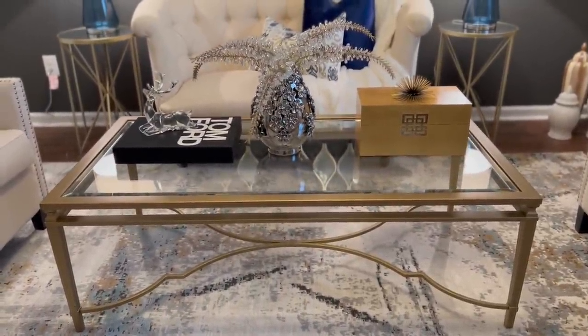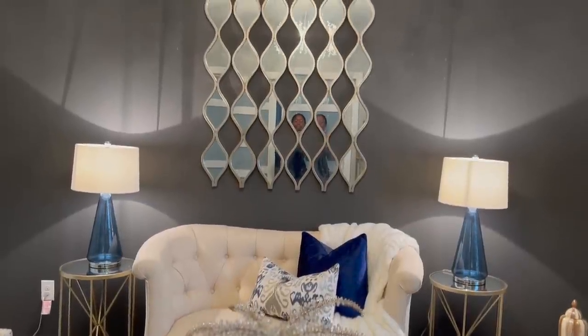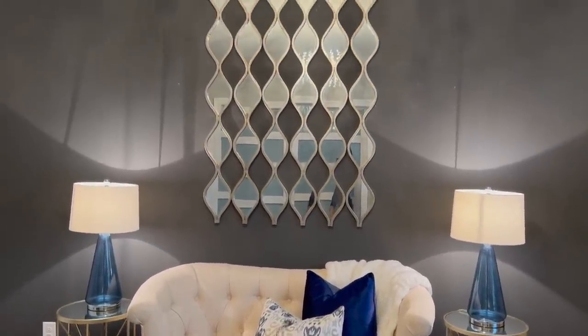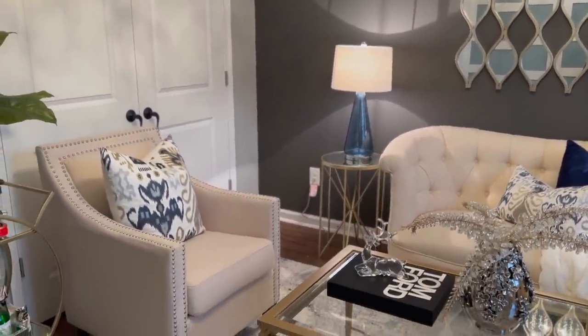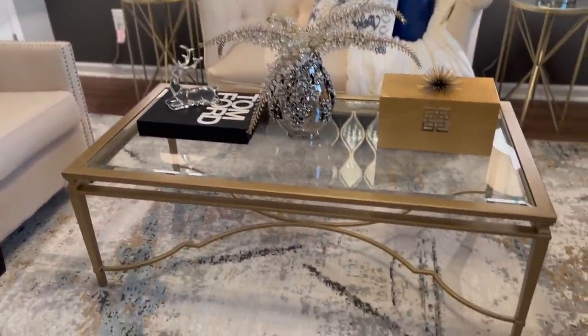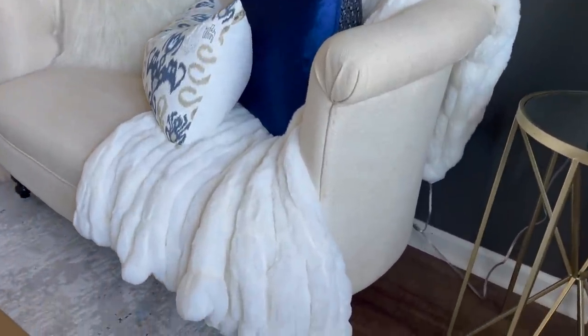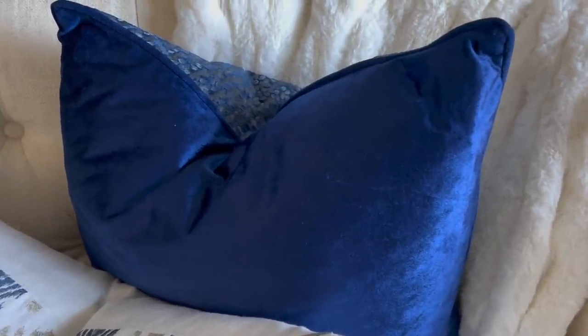I just wanted to tell you where a couple of things are from since I got questions on the last video. The coffee table is from Haverty's. This settee is from Pier One before they closed down — it has this beautiful tufting on it, beautiful color, I still love it. All of these pillows are from HomeGoods. Well, the blue pillow is from Tuesday Morning and the fur throw is from HomeGoods as well.